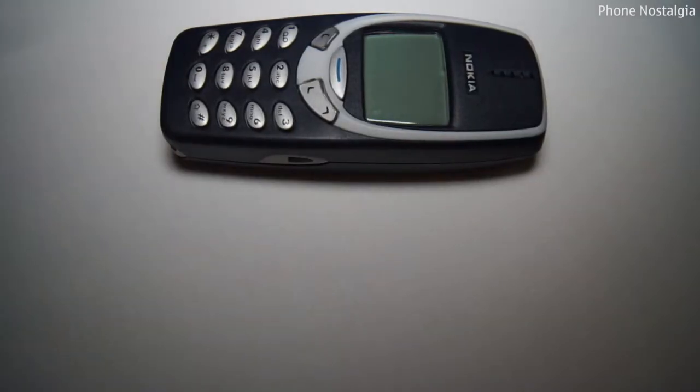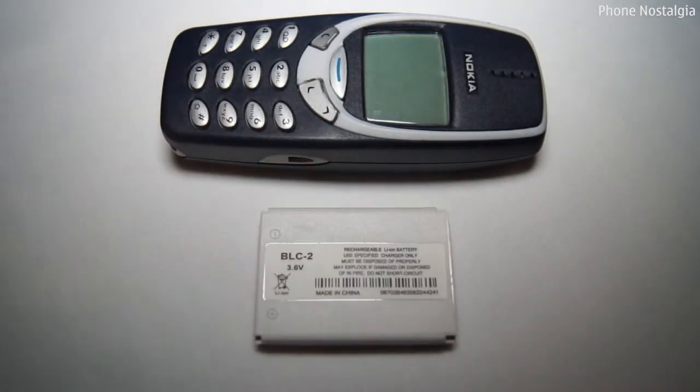Unfortunately I don't have the box which my 3310 came in, but the box contents were just as simple as the handset itself. Apart from obviously the handset, you've got a battery and a manual — that was it. No need for headphones or a memory card or anything else.